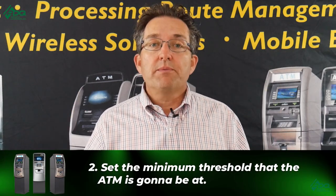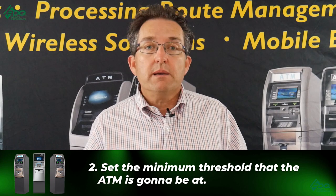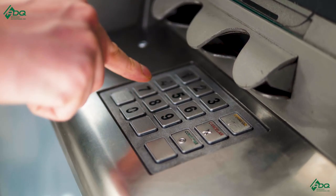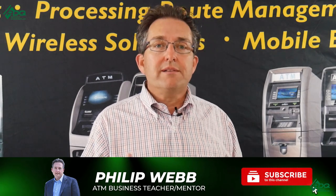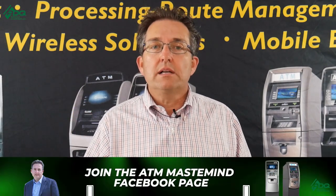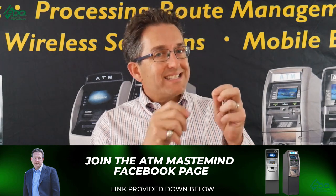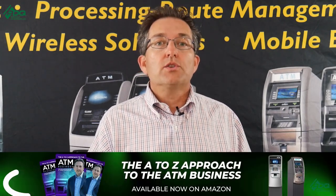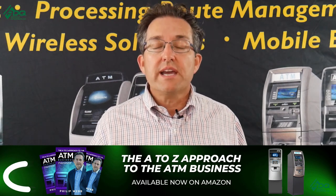Point number two: set a minimum threshold that the ATM always has to be at. If the ATM starts getting low, you'll get a notification on your phone saying the ATM is low before it runs out of money. We had a situation where a vaulter was only putting in $500 at a time. They put in $500 on Monday, the machine ran out Monday night, and they weren't going back until Friday — they went twice a week, Mondays and Fridays — and the ATM just sat down. When I looked at the journals, it was clear they were only putting in $500 each time.